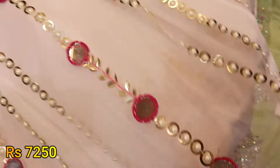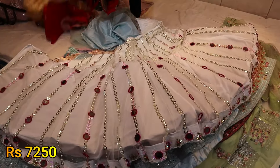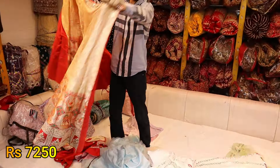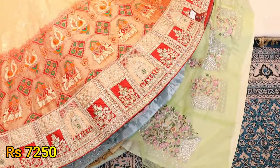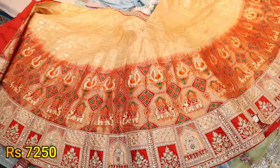I saw him put a handbag in the car. I saw the view of the car. All right, it was a 7,250 range.